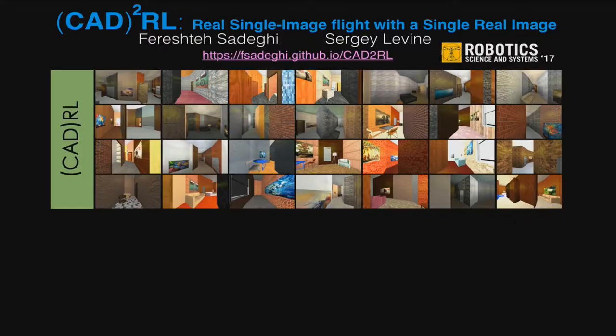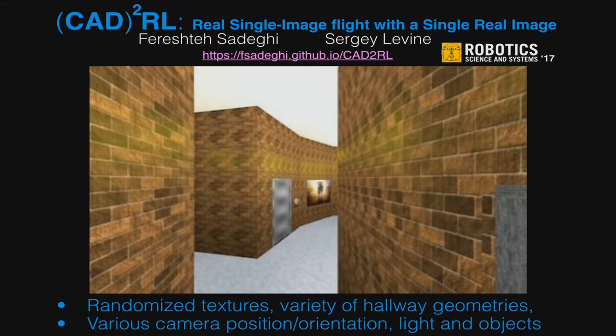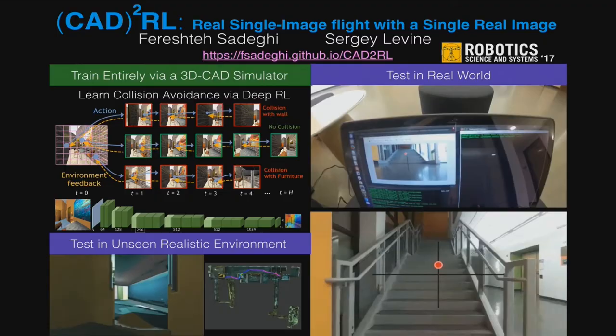Hello everyone, my name is Perisha Sarderi. This is joint work with Sergey Levine. I'm going to introduce CAD2RL, a flight controller for collision avoidance learned by deep RL that is entirely trained in an unrealistic CAD environment, yet can perform collision-free flight in the real world. We found that by highly randomizing the rendering setup at training time — changing textures, lighting conditions, floor plans, and objects — we can learn a flight controller that generalizes to unseen environments, including more realistic simulations and the real world. Please come by my poster for more details.